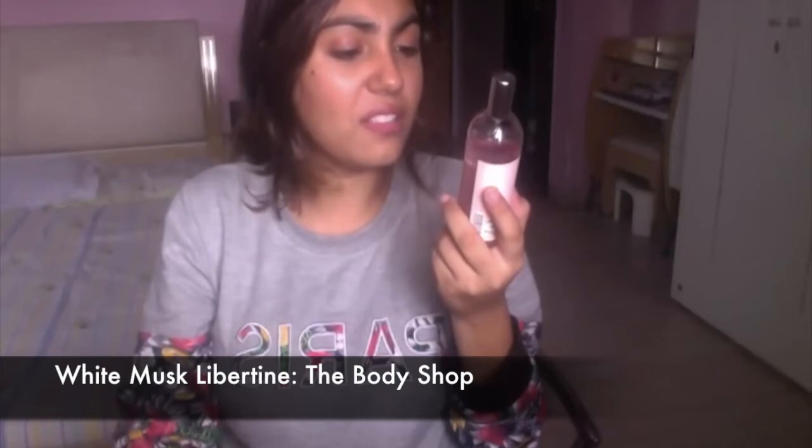Moving on to fragrance: I've been loving this perfume by The Body Shop called White Musk Libertine. It's a fragrance mist that smells musky and a little sweet — sweet and musky. You guys have to smell this, it is too good. Plus it's pink, so thumbs up for that!